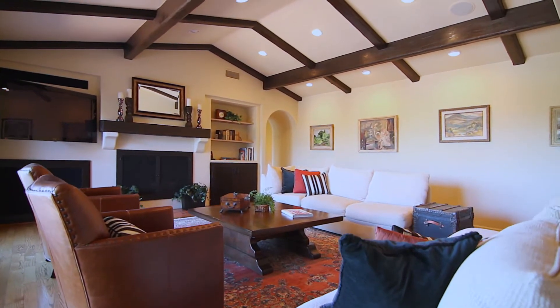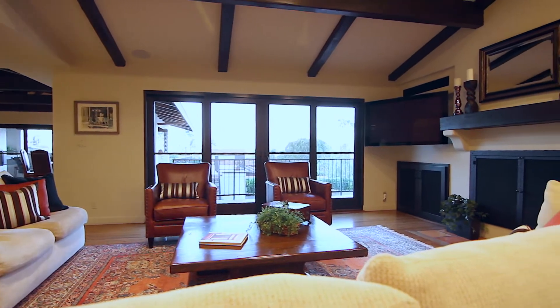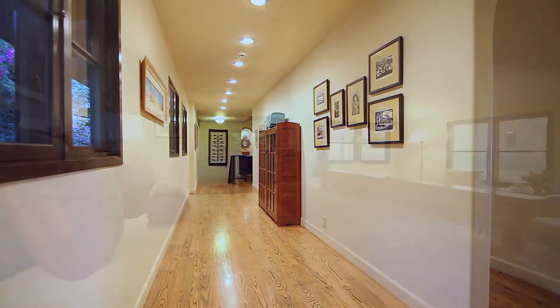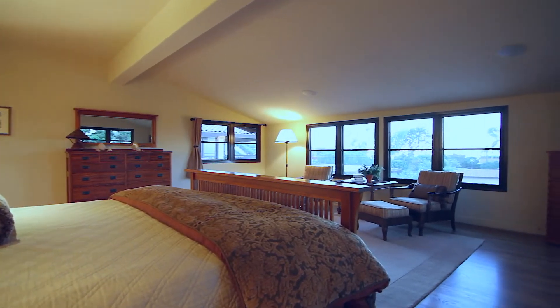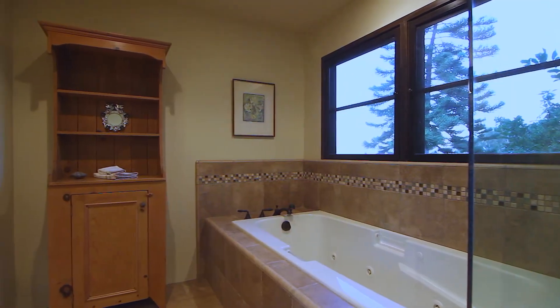Drift inside to the wood-beamed great room, perfect for carrying on the conversation into the night. You'll likely feel most at home in the gracious master suite, with steam shower and a jacuzzi tub that feels like it was made for you.